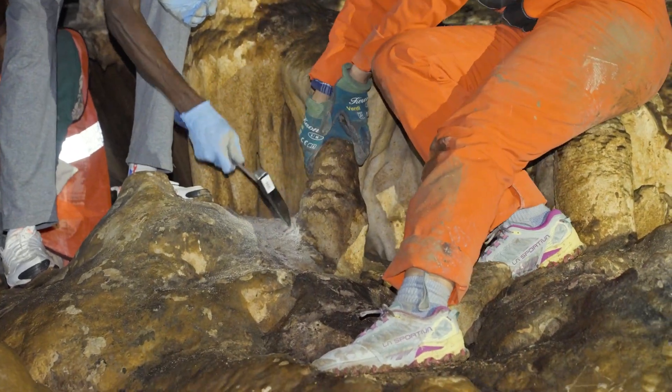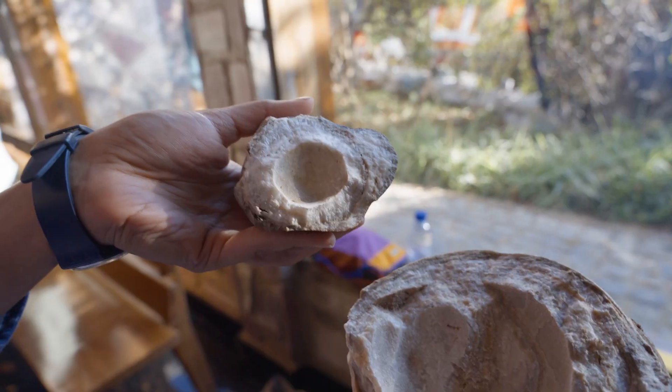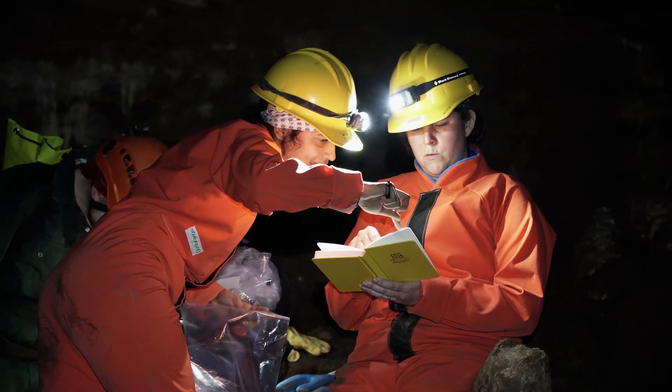Stalagmites record a lot about the environment around them during all the time they've been precipitating, and they can grow over tens of thousands of years. This gives us information from a local scale — did you have a drought at that time, and what was the pattern of the drought — to a much larger scale, like how sea surface temperatures or circulation changes were impacting these very local droughts.